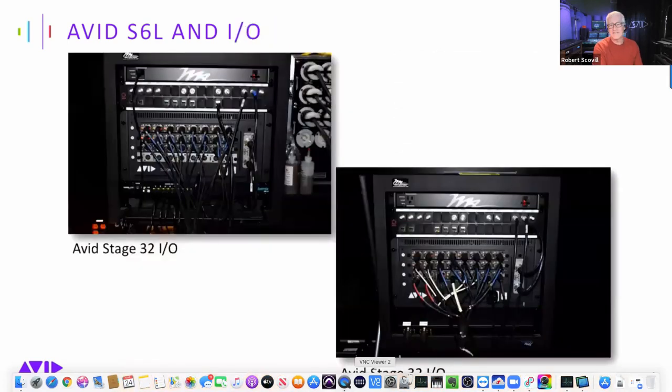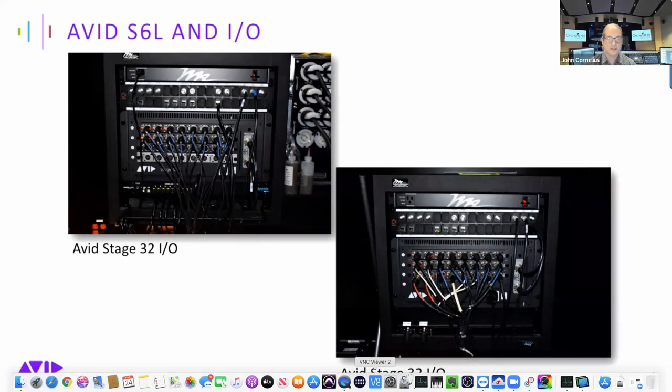It looks like you have Stage 32s in a couple of locations as well. On stage, I'm basically handled by the Stage 32s. I still have a decent amount of analog wireless, so that's what the Stage 64 is taking in mostly on the analog side. The outputs in that rack room are serving as the front end for our live mix Digital Audio Labs personal monitoring system. Basically all the stage I/O is sandwiched between those Stage 32s — three IO nodes on this system: a Stage 64 and two Stage 32s.